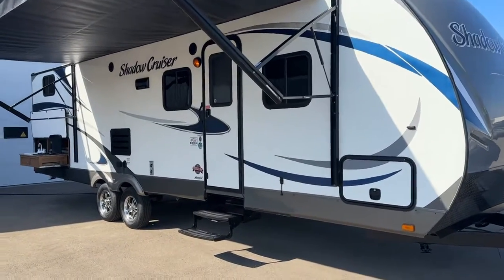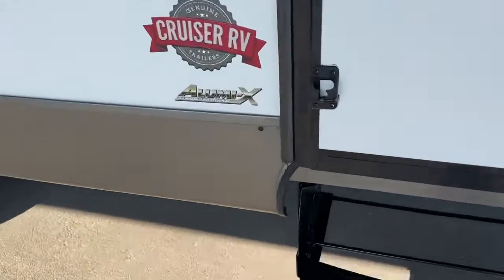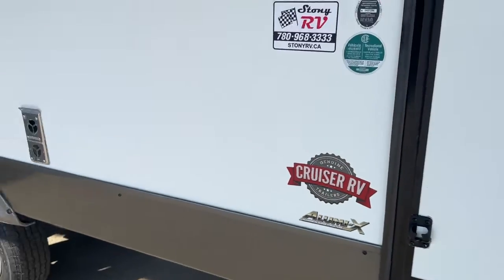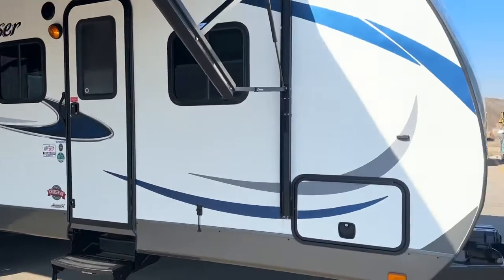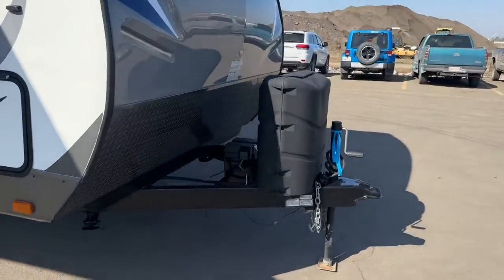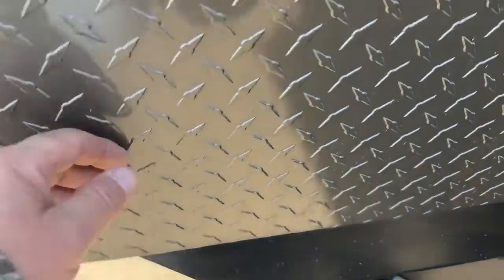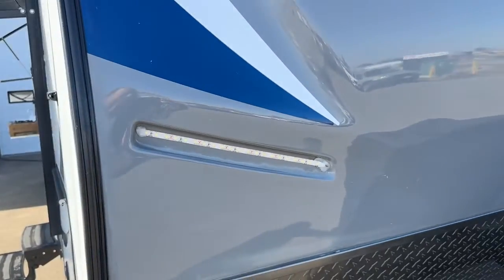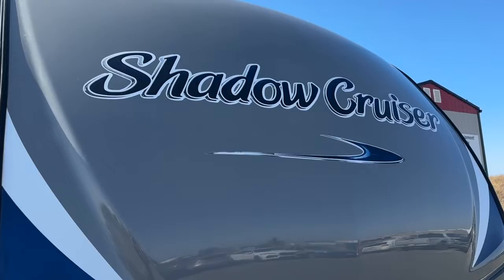It's hard wall construction with an aluminum substructure, hard wall sides, and an outside kitchen on the back corner. Walking around this unit, it has front and rear stabilizer jacks, checker plate protection, and no rock chips at all — so it hasn't been pulled down any gravel roads. It has nice LED light strips on both sides, and the front Shadow Cruiser decal is in really nice shape.